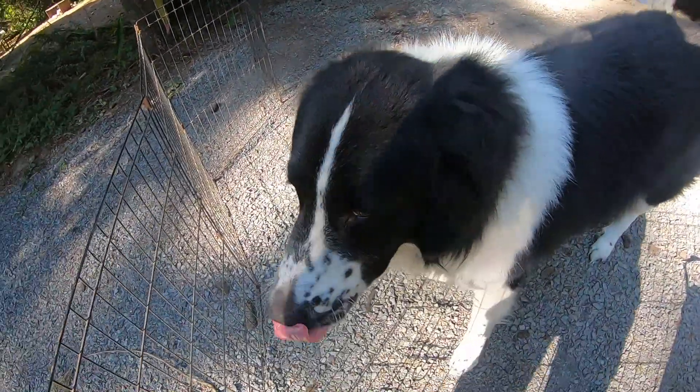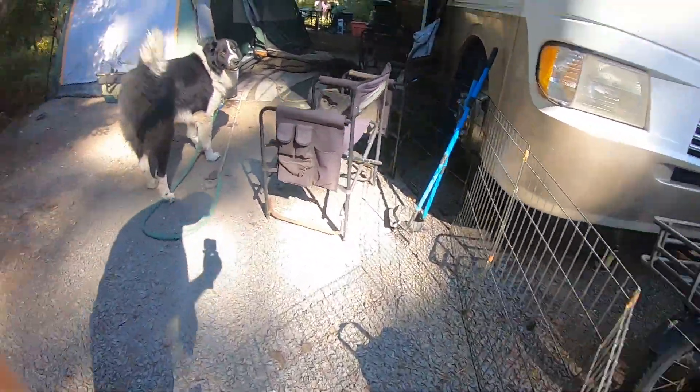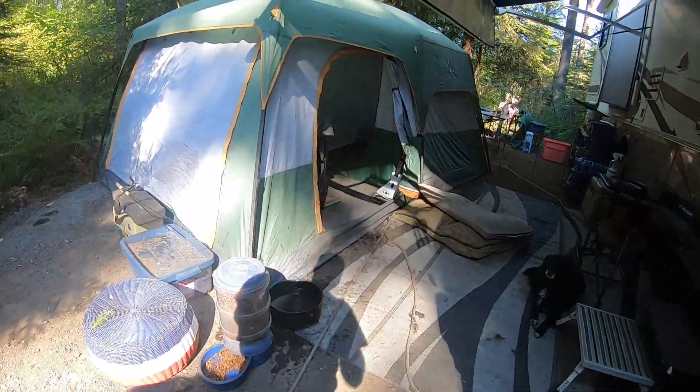Hey buddy, how you doing? He has to be on the rope even though he's inside the fence because he'll jump the fence without an issue.